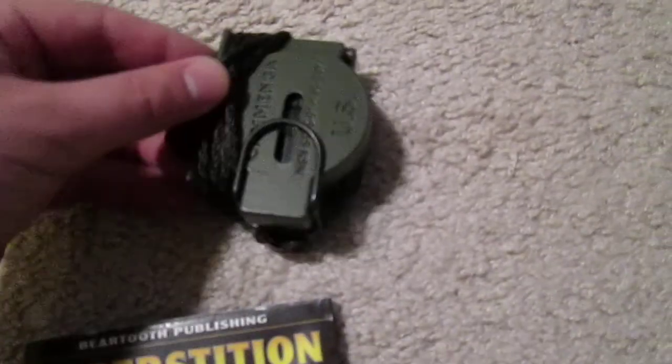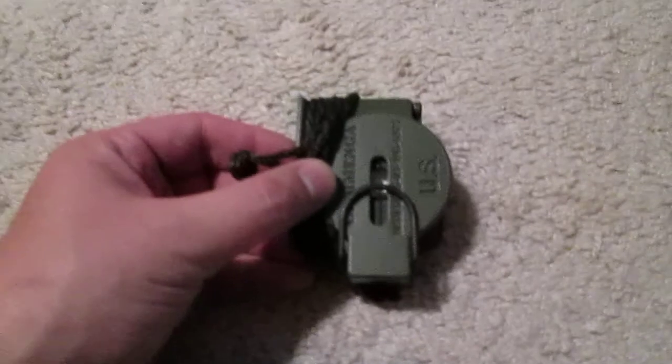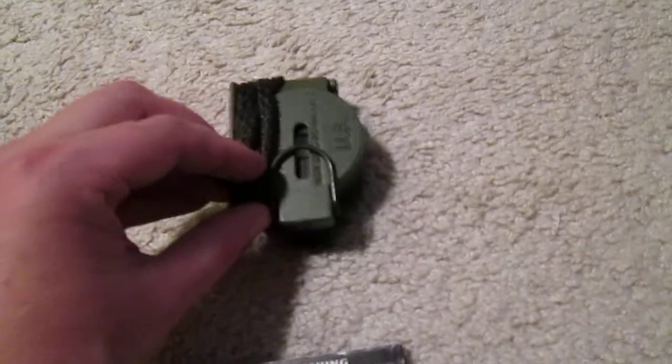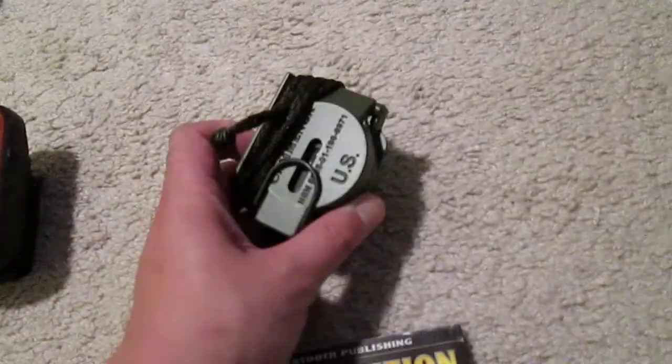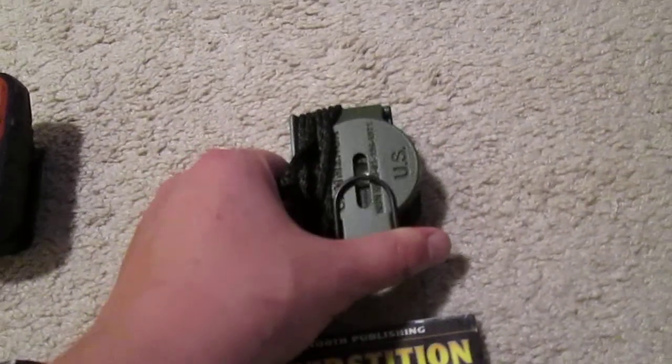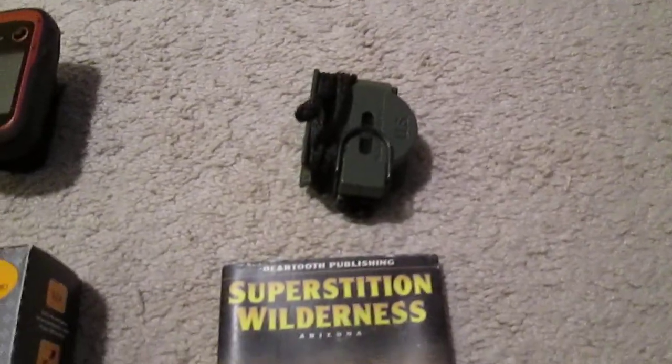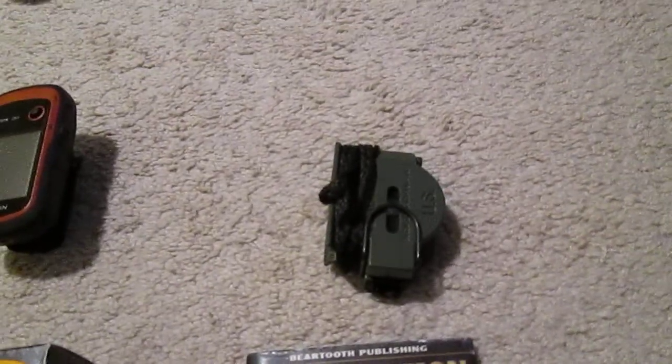This is a pretty cool compass — it's the Cammenga U.S. Army Tritium Lensatic compass. It's bombproof, pretty waterproof, and it has glowing sights that don't need to be charged. That's a new piece of gear that I got and I really enjoy it.